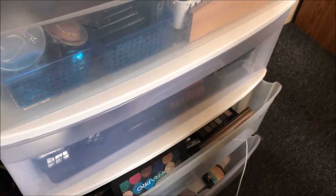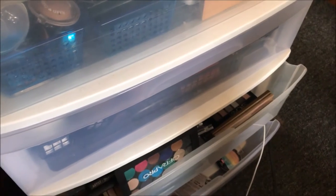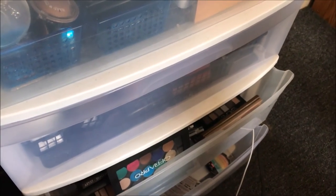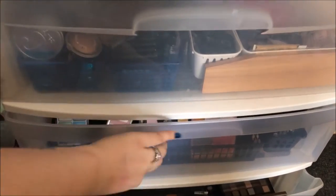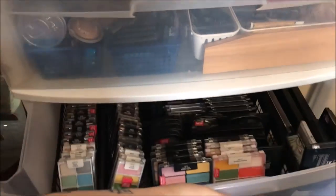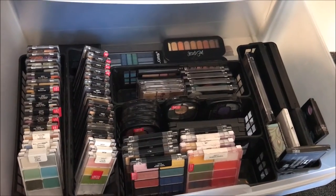Hey guys, welcome back to my channel. We're coming back here now for part 3, the final part of my makeup collection video series. We're going to waste no time getting into this portion of the series, so I'm going to go ahead and just open this drawer. This is my smaller eyeshadow palette drawer.